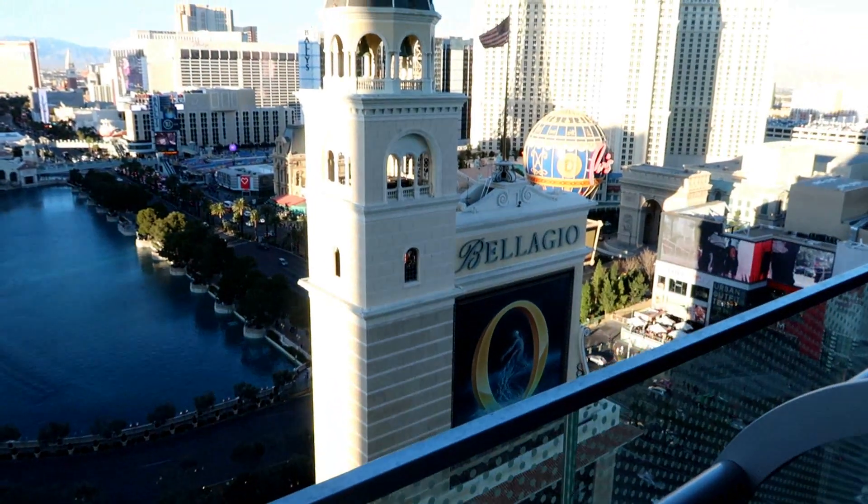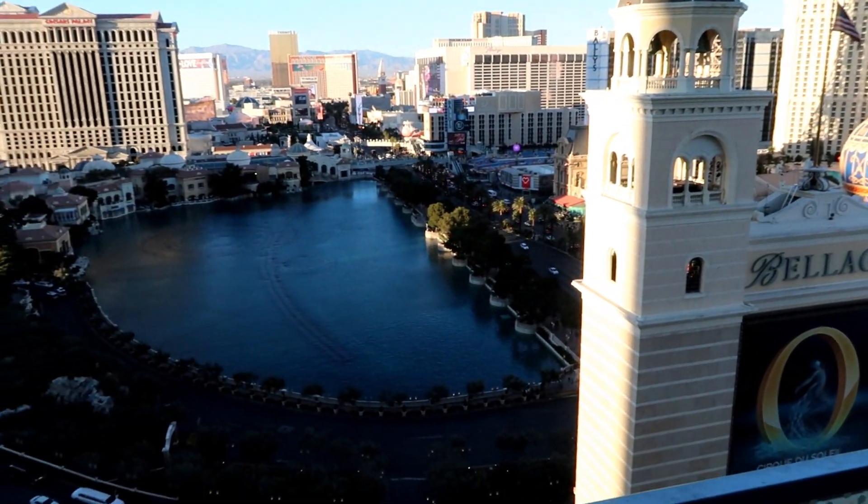And then go out on our balcony — BAM! Oh my god! We've never stayed in a place this nice before in Vegas. Look at the view, oh my god!